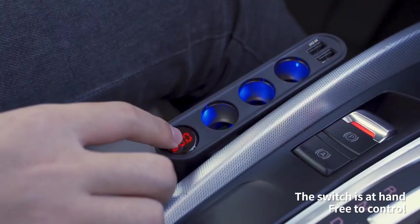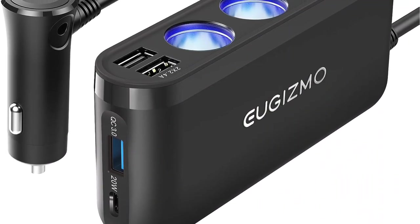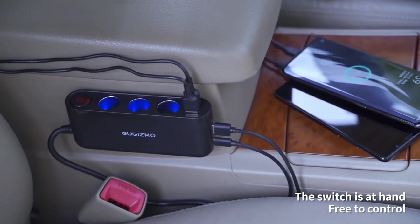This car cigarette lighter splitter offers a combined power output capacity of 220 watts, making it the most powerful option on this list. There is a wide collection of ports available on the UGISMO Car Cigarette Lighter Splitter that can surely come in handy when you are traveling.